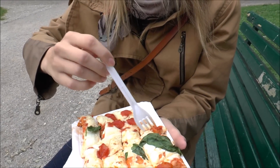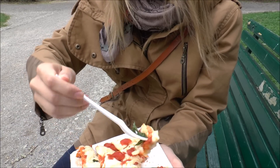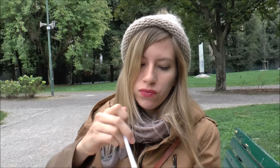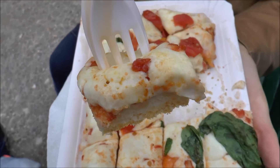We're having it in a park now as it just starts to rain. Time to try this — looks wonderful. Oh my goodness. So the dough, I mean it is really thick but it also has a bit of a fluffy quality to it. And that is a thick layer of cheese as well — a generous amount of cheese. Look at all that cheese. It kind of reminds me of Chicago deep dish style as well.